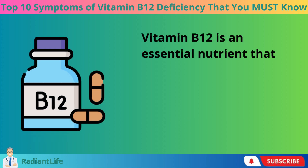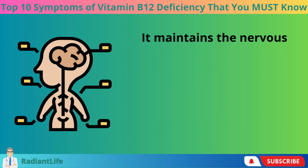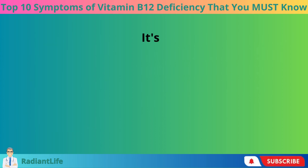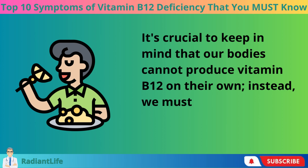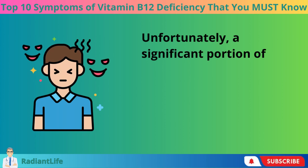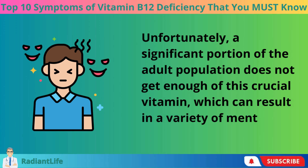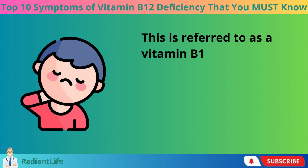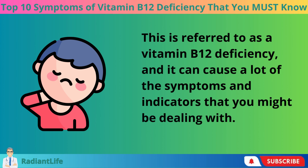Vitamin B12 is an essential nutrient that plays a key role in the human body. It maintains the nervous system in good working order and aids in the synthesis of red blood cells. It's crucial to keep in mind that our bodies cannot produce vitamin B12 on their own — instead we must get this vitamin from the foods we eat. Unfortunately, a significant portion of the adult population does not get enough of this crucial vitamin, which can result in a variety of mental and physical health issues. This is referred to as a vitamin B12 deficiency, and it can cause a lot of the symptoms and indicators that you might be dealing with.